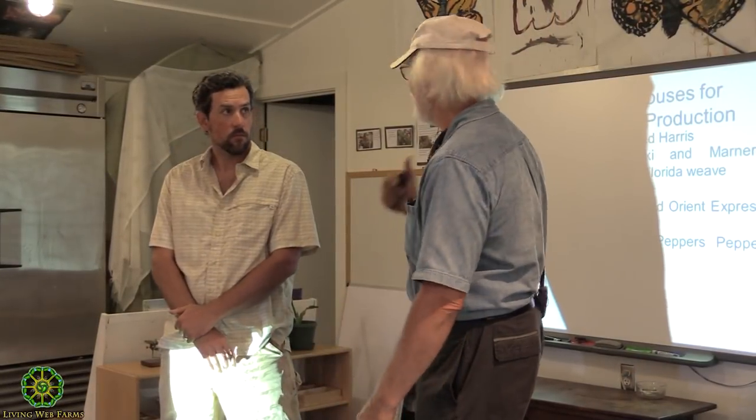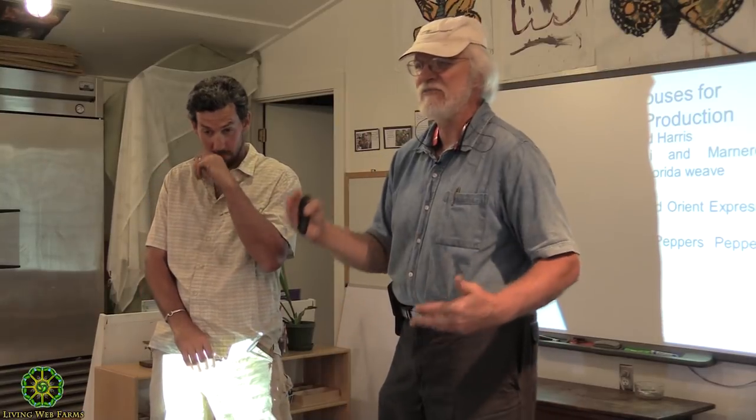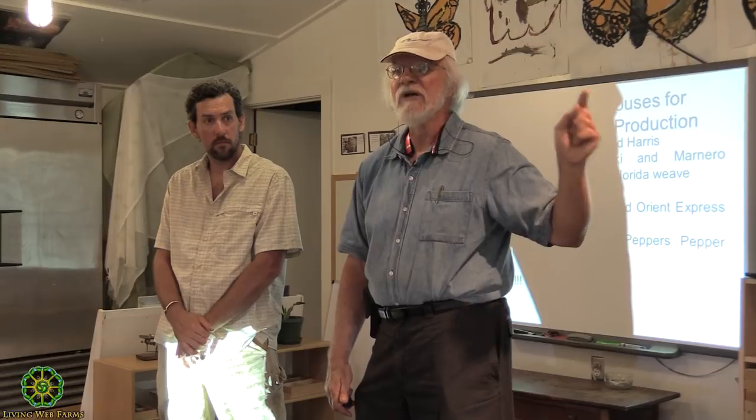Welcome to Living Web Farms. Thanks for coming out tonight. This is a subject Rocco and I are very happy to be talking about. We've been continually amazed at the yields that our relatively new systems and new genetics are giving us. Our plan is to quickly go through this slideshow, which will show you some things we don't have happening right now, then tour through here, but spend probably the better part of the last hour at Grandview, which is where the most production is happening.